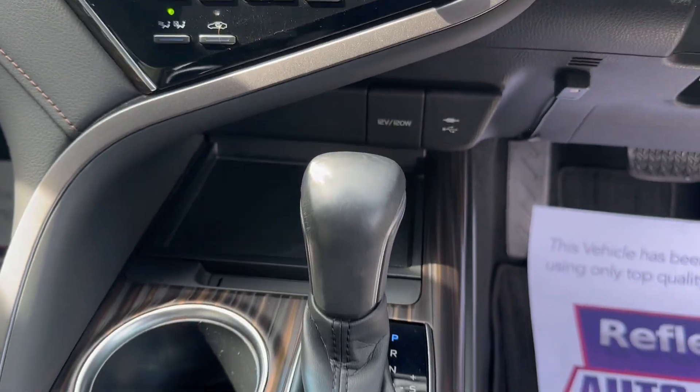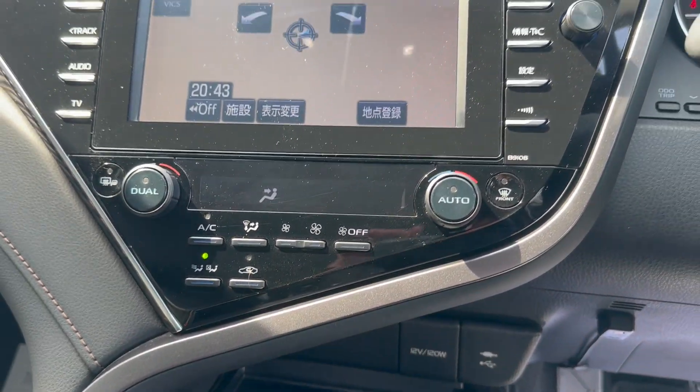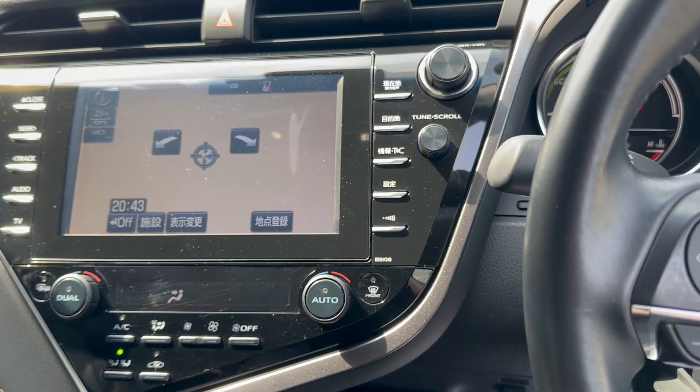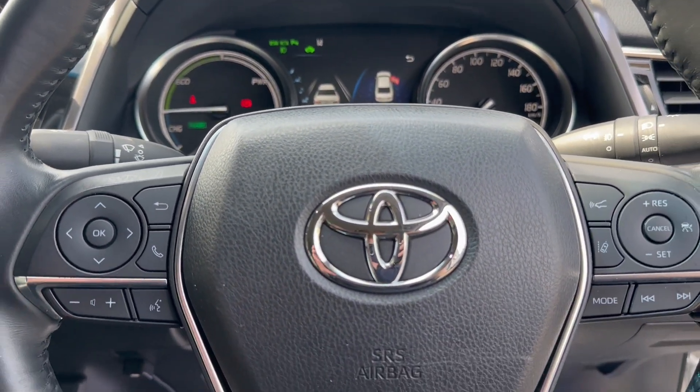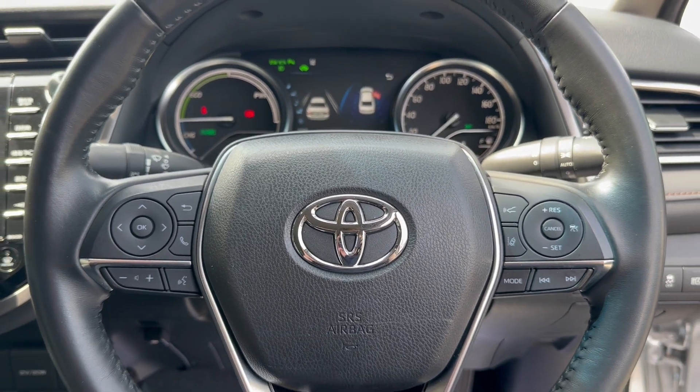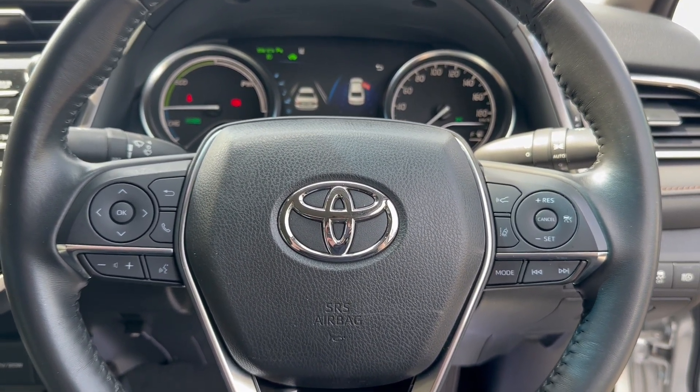Fully automatic gearbox, that's your aircon. The car comes with Android media stream, with sat-nav, phone, Bluetooth and apps. Multi-function steering wheel with computer and cruising control.